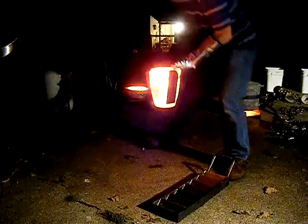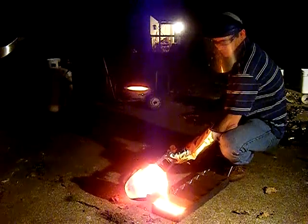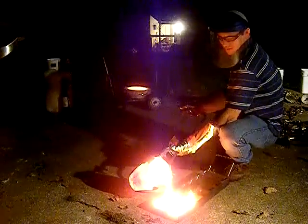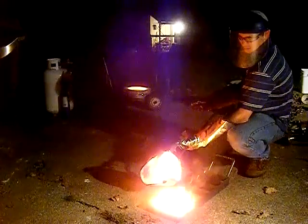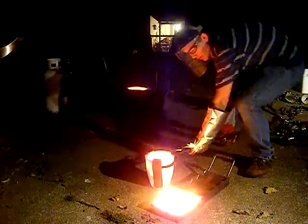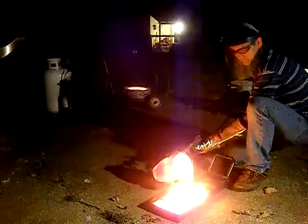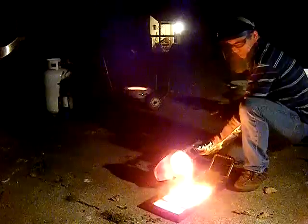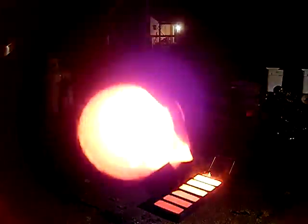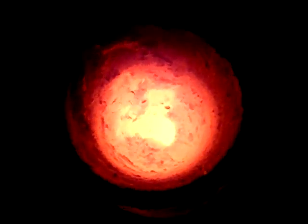Oh, that's heavy — and hot. Man, I can feel that radiation. That's pretty hot. Still hot — never seen it that hot this long after the pour, and it is still smoking hot.